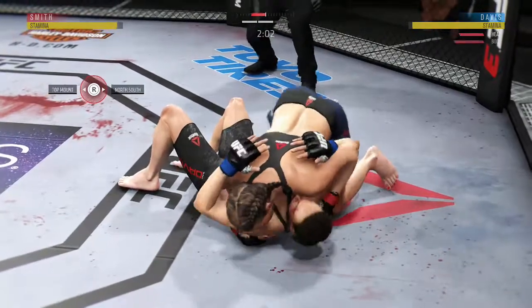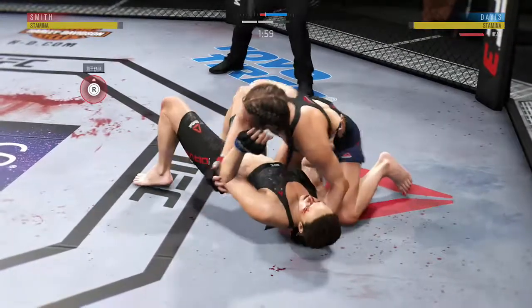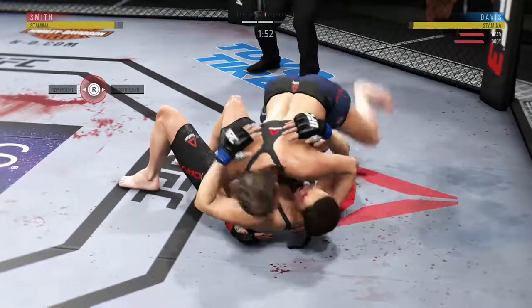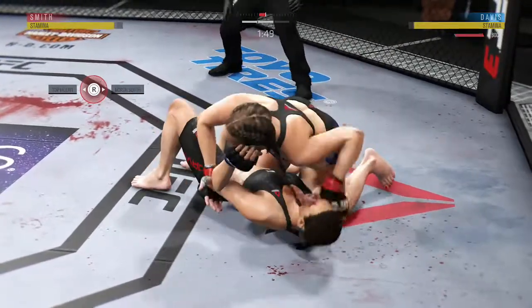Continuing to stay busy here on the ground. She landed that left hand. Oh, there's a beautiful elbow there from top position. Knee to the body here in side control.